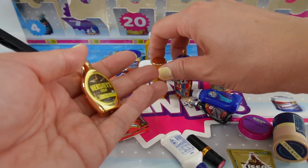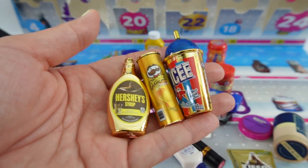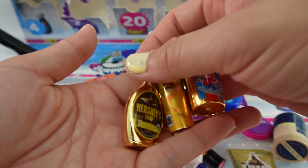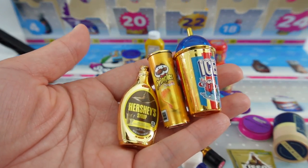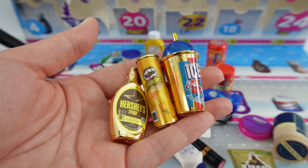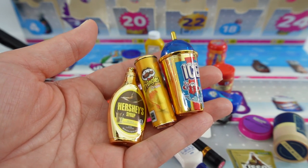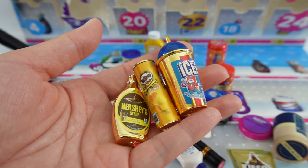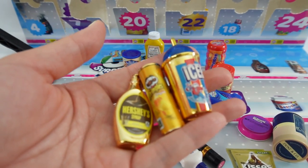Here's everything that we got today. We got really lucky with three gold ones — look at this, these are so cool looking. So if you like these Mini Brands, make sure to check out the other two advent calendars. They were also a lot of fun to open and I think you'll enjoy them. And as always, if you like this video, make sure to give it a big thumbs up. I'll see you next time. Bye.